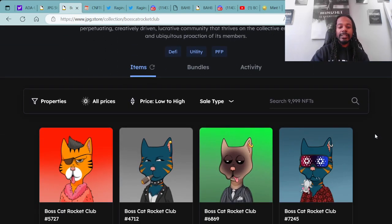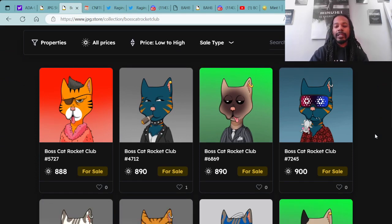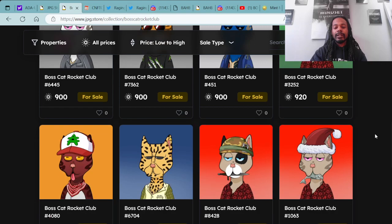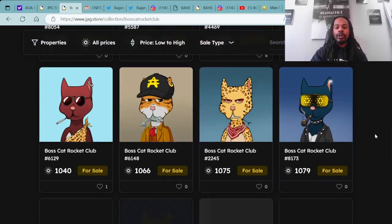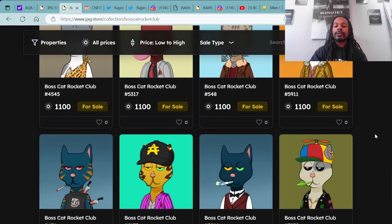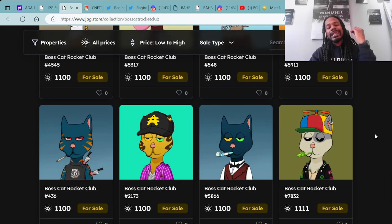As you can see here, these are the assets that are available right now in the secondary market. If you're interested, come over to jpg.store where you can do your shopping. Again, do your own research — none of this is financial advice. I'm just here to uplift the entire Cardano community.